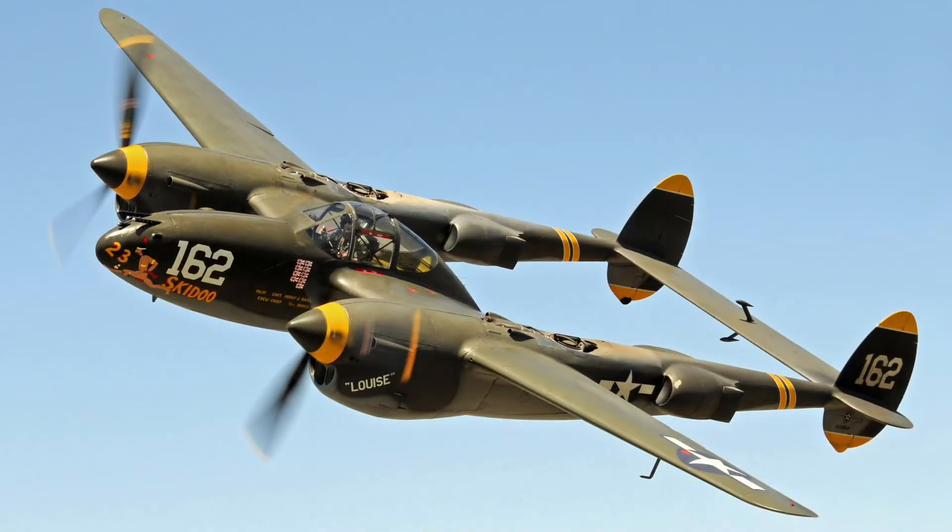This is the P-38 Lightning. It was developed in 1939, and, because of its strange appearance, was dubbed the Fork-Tailed Devil. Its exceptional design allowed it to carry twice the firepower of normal fighters, but still have the same speed and agility. It also had quite a significant range, so it was used across the world by the United States and its allies as a fighter, as a bomber, and even as an escort and scout.